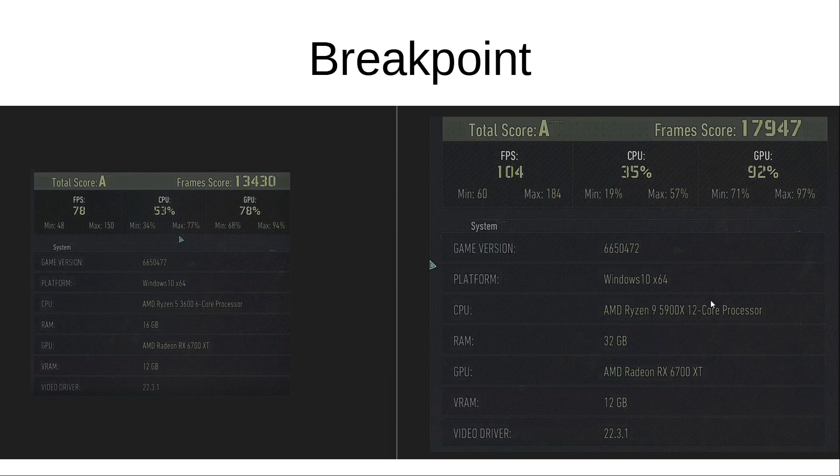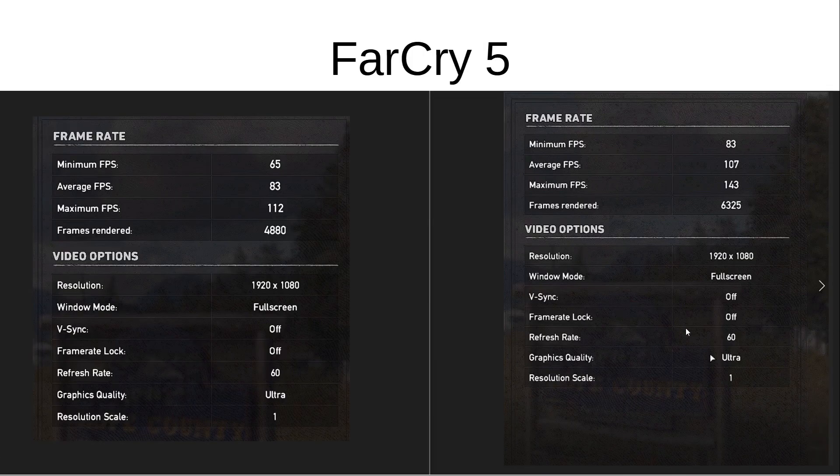Going on to Ghost Recon Breakpoint, we start to see a larger bottleneck. The 3600 had an average of 78 frames, whereas the 5900X had an average of 104, and GPU utilization went from 78% up to 92%. Far Cry 5 also showed a pretty big difference — 83 average frames with the 3600 versus 107 with the 5900X. So we're starting to see a couple of games where there's a larger bottleneck.